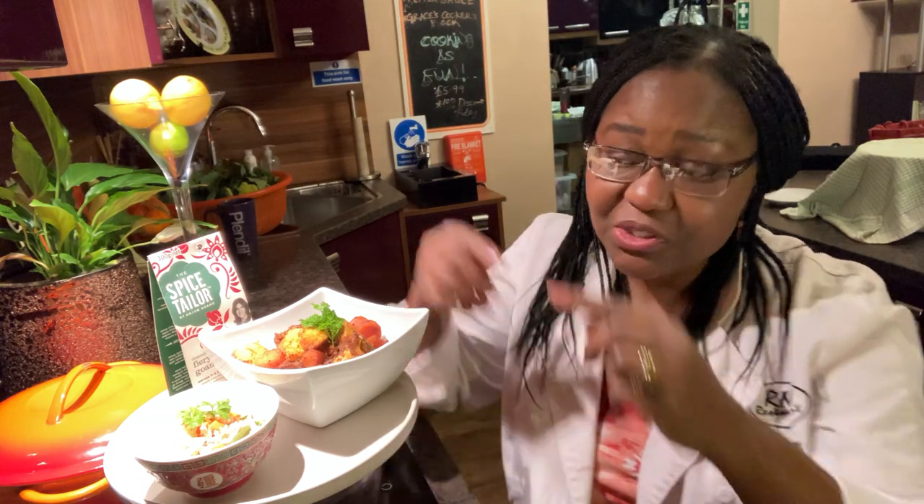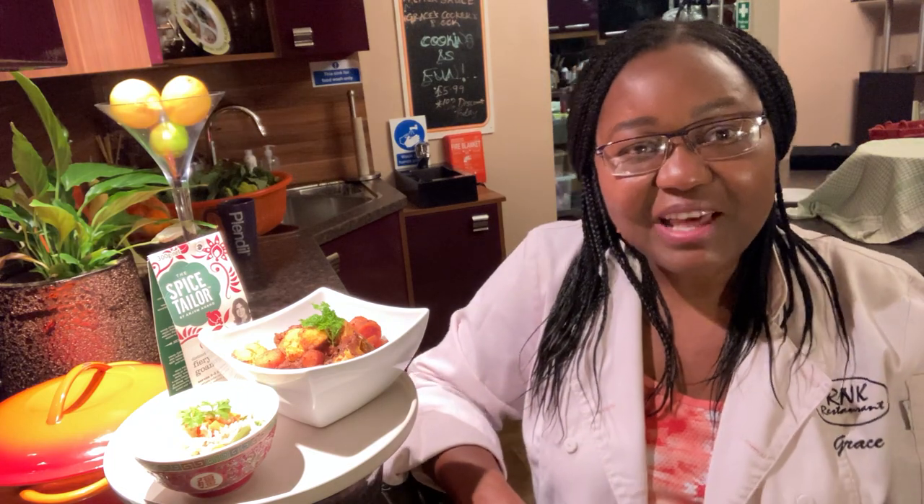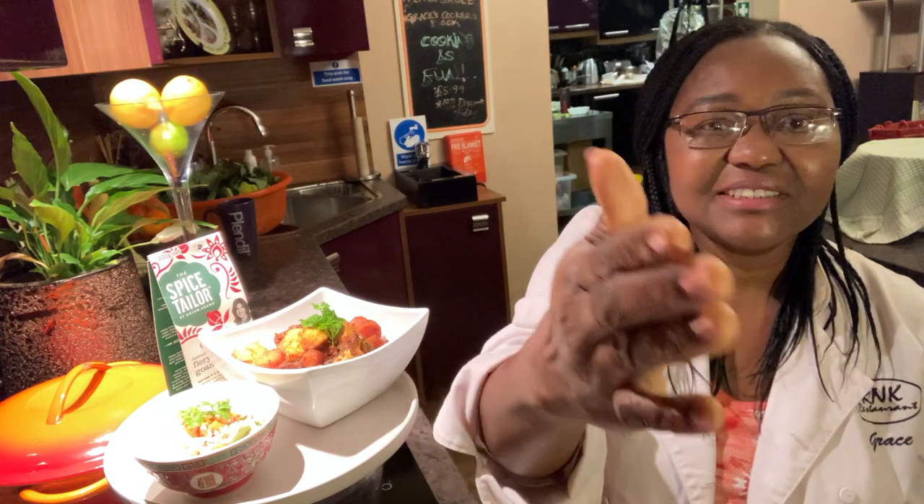Please don't forget to subscribe to my channel, click the like button if you enjoyed this, and hit the notification bell so you know when I upload another video. If you want to see me cook this from scratch rather than just explaining it, let me know! Thank you — it's me again, Grace Ronke Adegoke. Have a blessed week, goodbye!